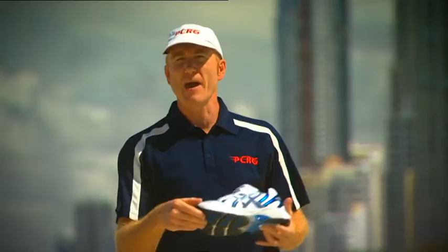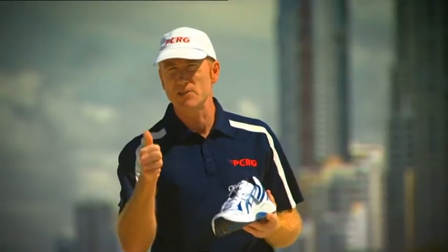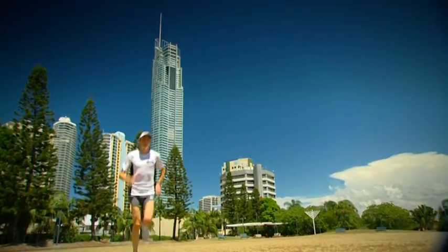The front of your foot should be about a thumb's distance between the end of your big toe and the top of the shoe. Go for that thumb's distance to give you a bit of breathing room in the shoe.